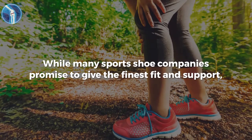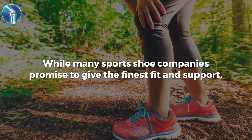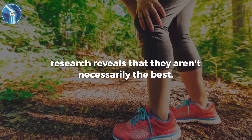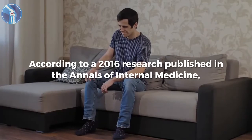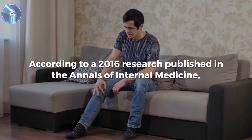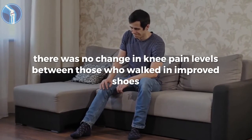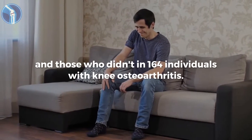While many sports shoe companies promise to give the finest fit and support, research reveals that they aren't necessarily the best. According to a 2016 research published in the Annals of Internal Medicine, there was no change in knee pain levels between those who walked in improved shoes and those who didn't, in 164 individuals with knee osteoarthritis.